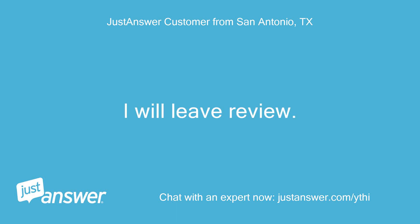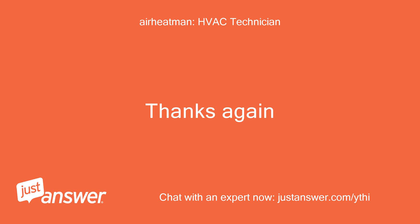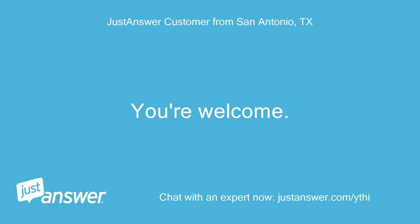I will leave a review. You're welcome. Thank you as well.